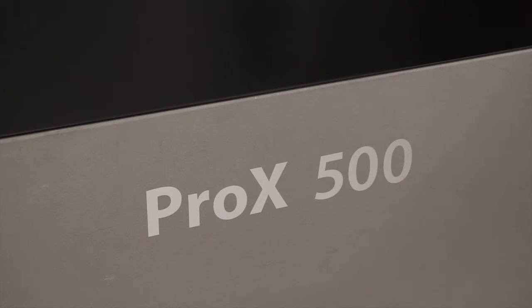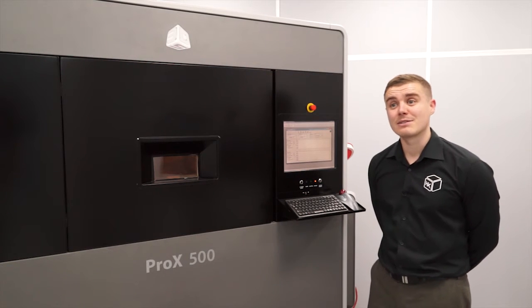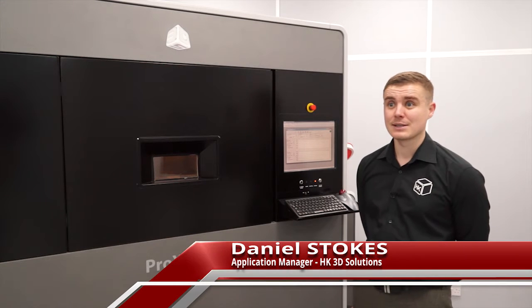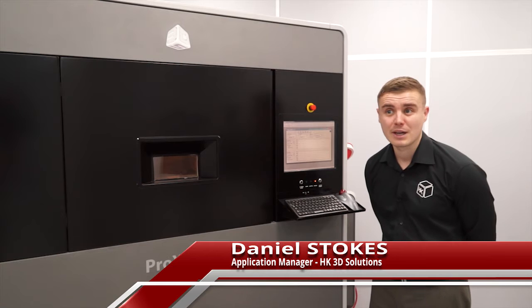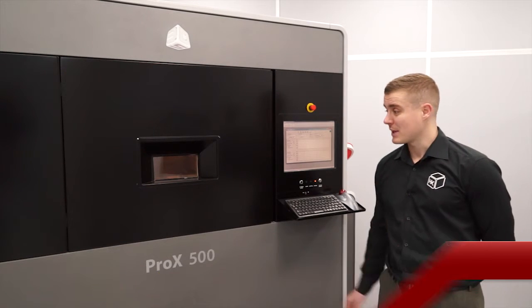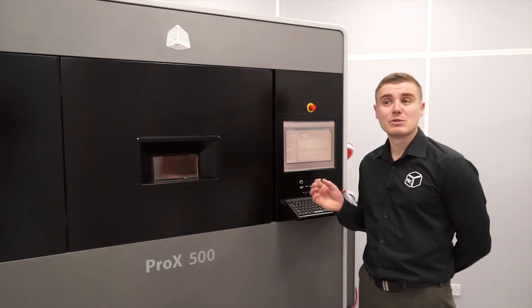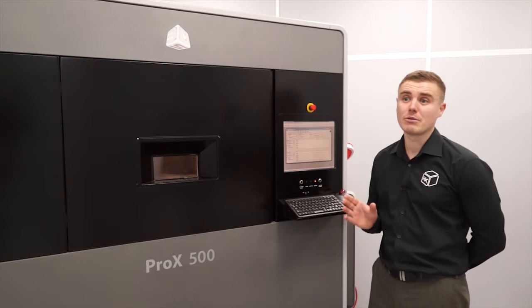The Pro X500 from 3D Solutions is a very popular machine. The Pro X500 is a selective laser sintering printer — SLS — which basically uses powder to produce production grade, tough and used parts in volume. This particular printer is capable of producing parts with unrivalled surface finish, dimensional accuracy and repeatability.